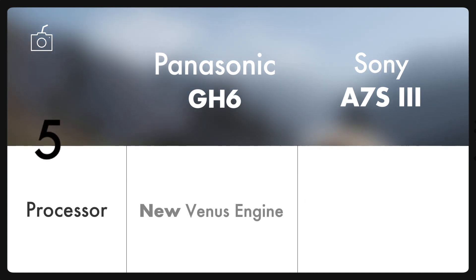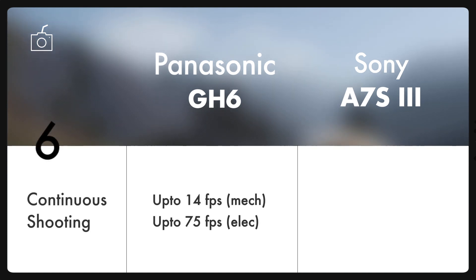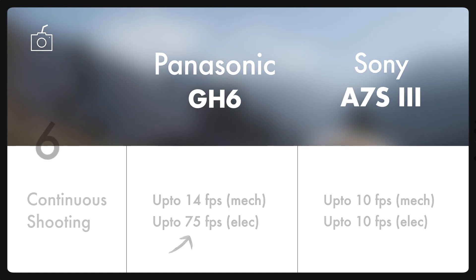Talking about the processor, both cameras have their latest processors of their respective companies, which promise fast processing speed and smooth interface. Together, the new sensor and the powerful processor allow good continuous shooting. Comparatively, GH6 has a higher frequency continuous shooting, both mechanical and silent. But what steals the show is the 75 frames per second burst shooting on the new beast GH6.